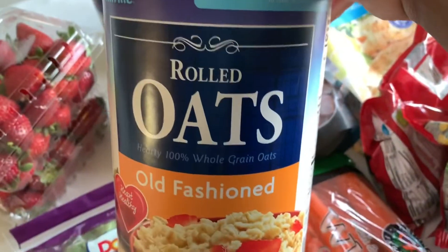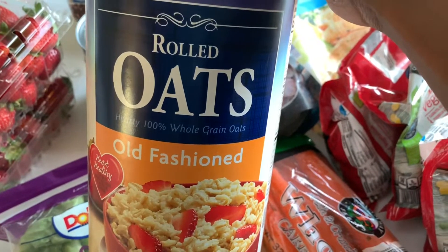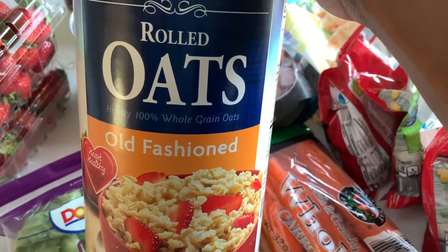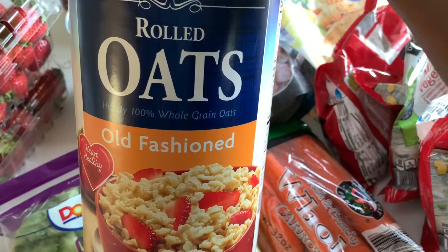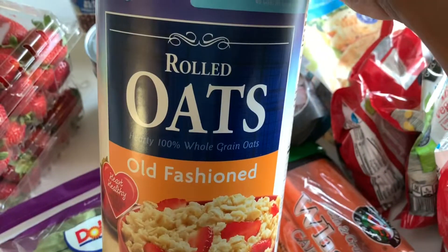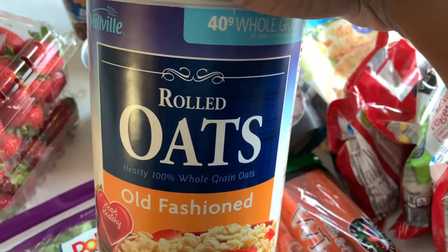Last, we are starting to run low on oats for oatmeal. We have oatmeal about twice a week in the summer — way more in the winter — and we're dwindling down on the canister from last time, so I went ahead and got a new one. This will probably last us through the end of summer, which is awesome.